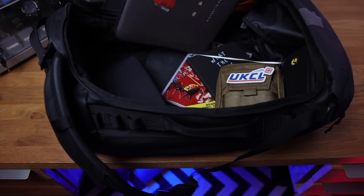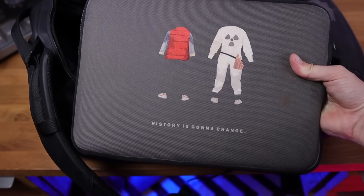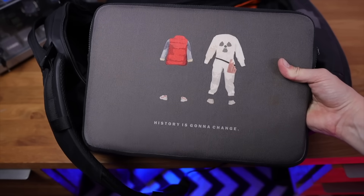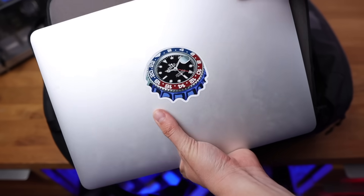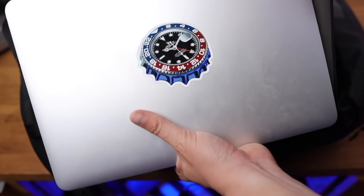Let's open up the main compartment of the Stubble & Co bag and go big to small. First is my MacBook, housed in a lovely sleeve made by Society Six — given to me by my brother. And here's my tatty old MacBook with a lovely little sticker made by Wind It On The Move, the company that made all the pictures behind me.